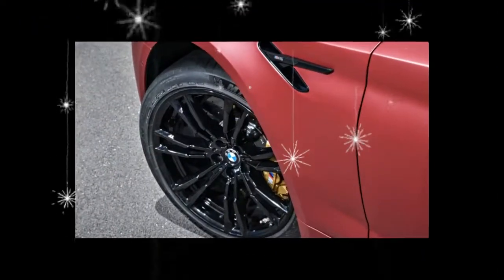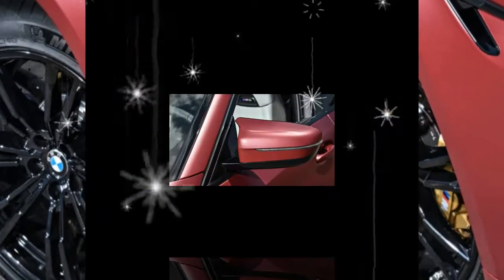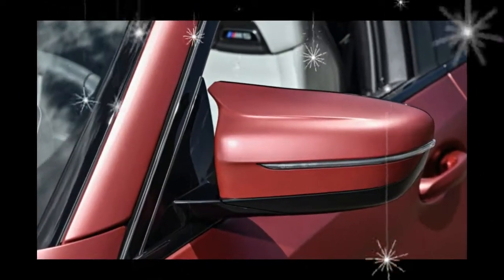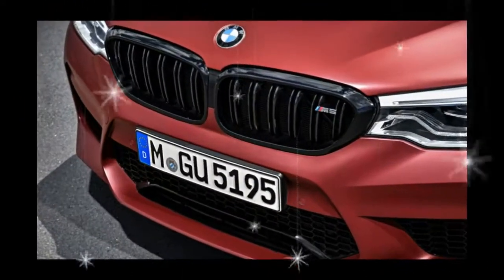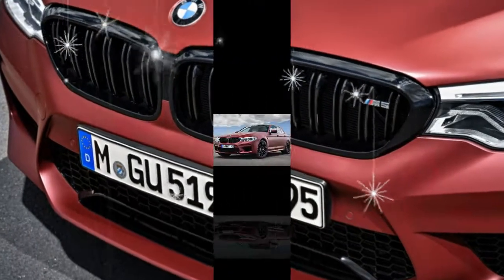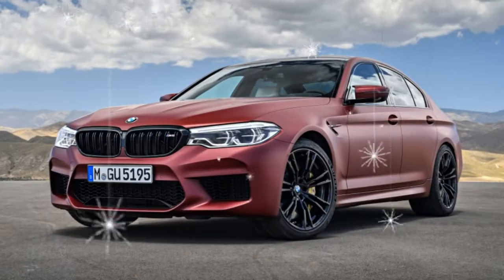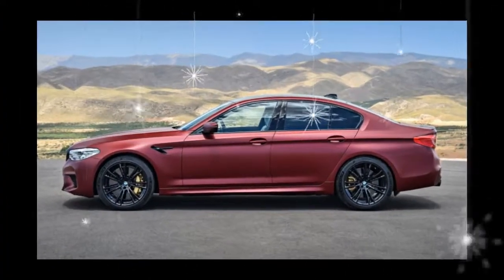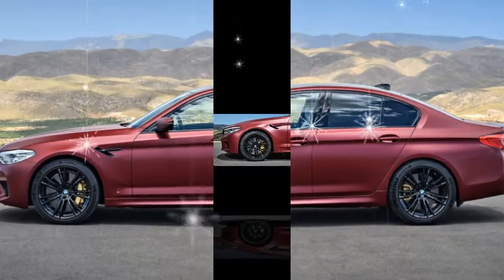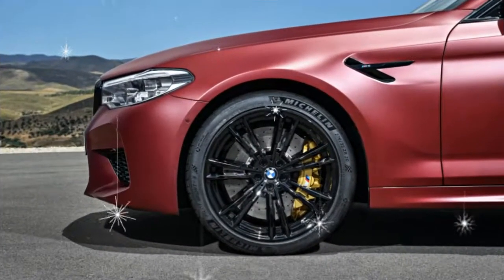Despite its power disadvantage, BMW claims the new M5 will scoot from 0 to 60 mph in 3.2 seconds, 0.1 second ahead of the E63 S's claimed time. Like the Mercedes-AMG, the new M5 relies on an all-wheel drive system that can disconnect the front drive shaft to provide owners with the tail-out antics of a rear-wheel drive car. An eight-speed automatic transmission serves as the intermediary between the M5's engine and drive wheels.